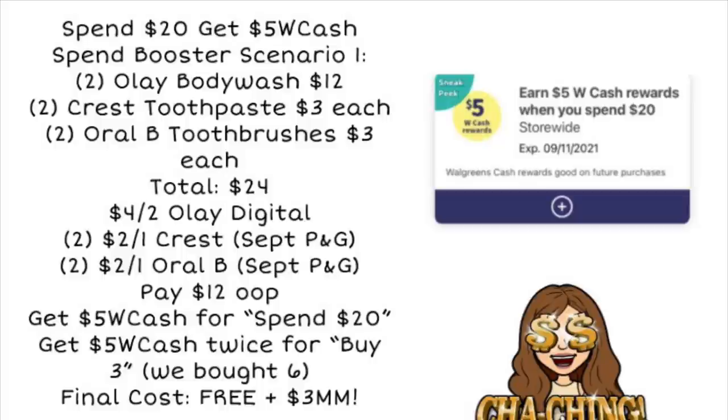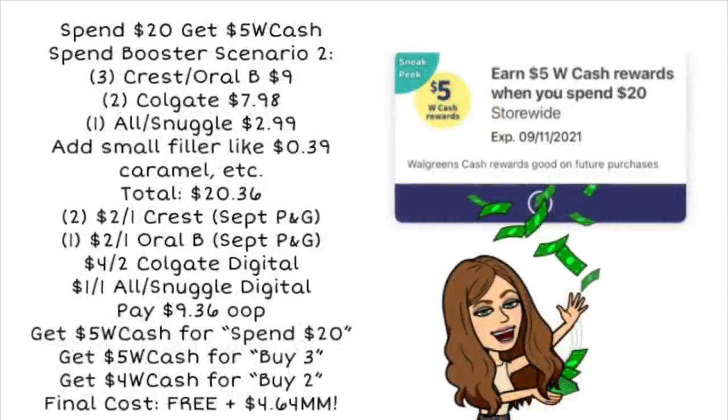Next up is another scenario for the spend $20, get $5 in Walgreens cash booster — scenario number two. We could pick up three Crest and Oral-B products for $9, two Colgate for $7.98, and one All or Snuggle product for $2.99. That gets us very close to $20, but at Walgreens you have to be at $20 or more for the booster to work. So add a small filler item like a 39-cent caramel by the register — that brings you to a total of $20.36.